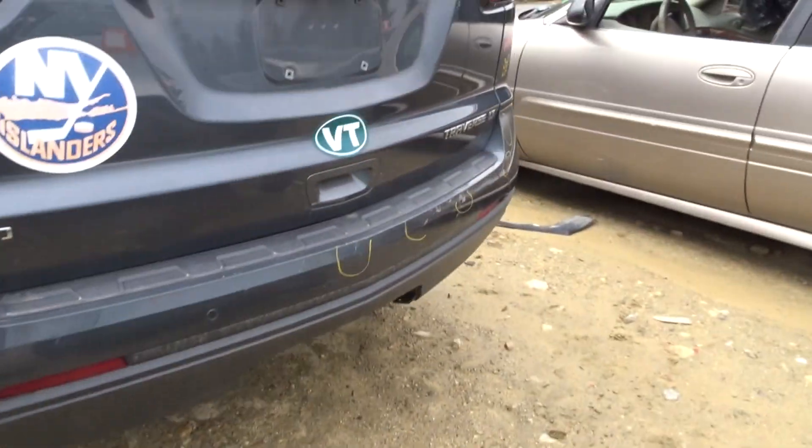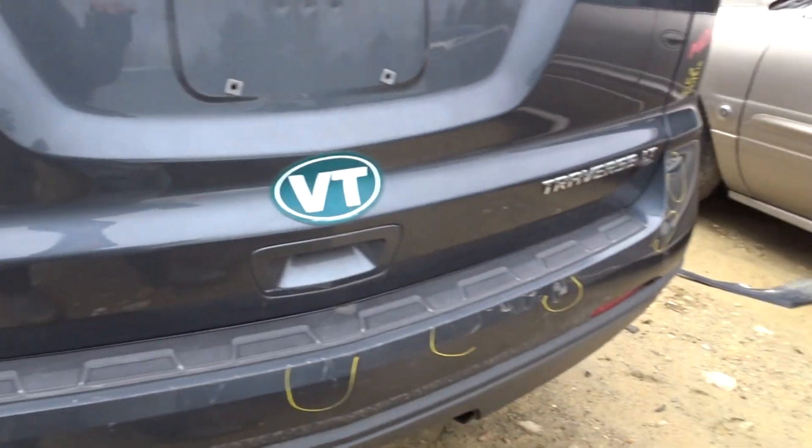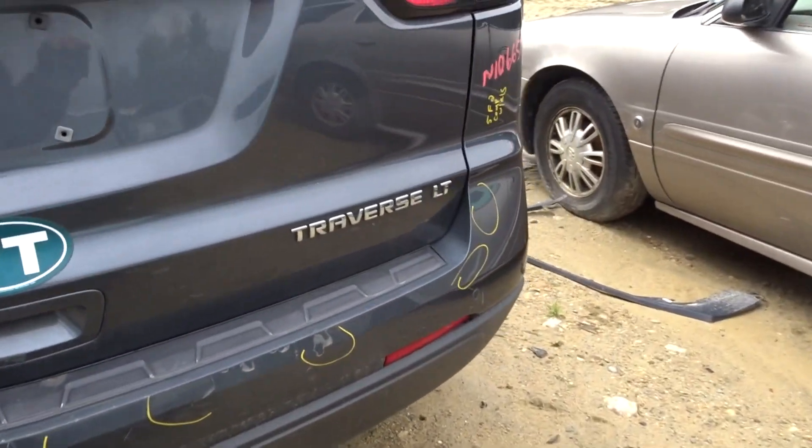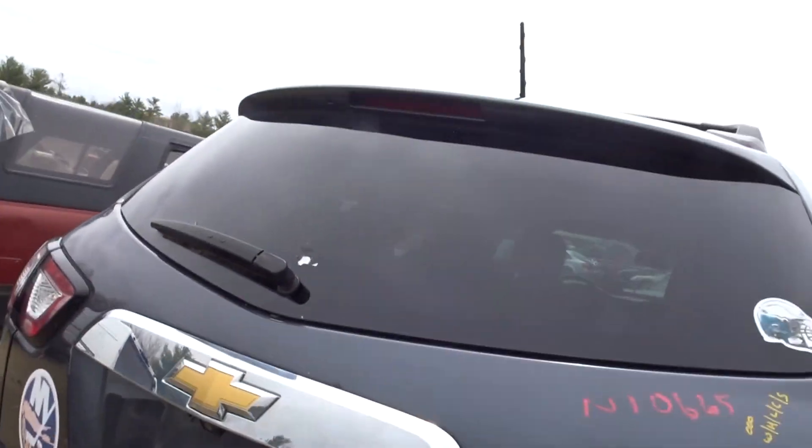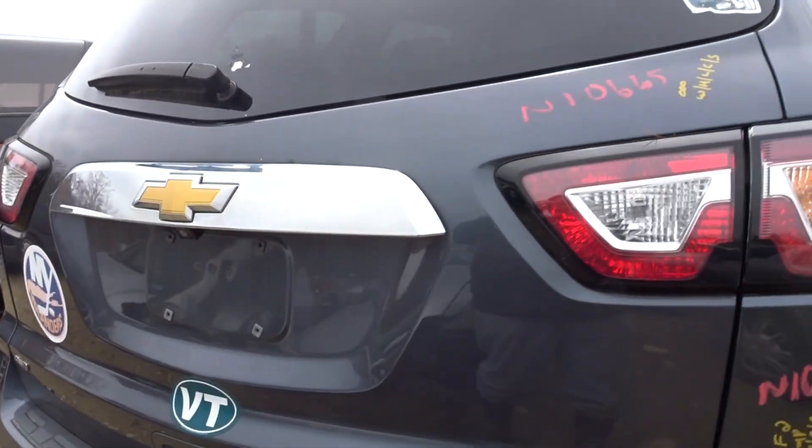Got a rear bumper cover with some scratches, still in good shape — comes with sensors and rebar. Got a clean deck lid with camera, lights, hinges, and spoiler.